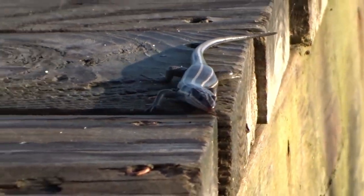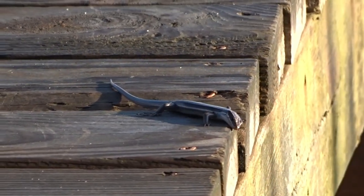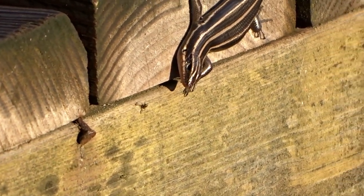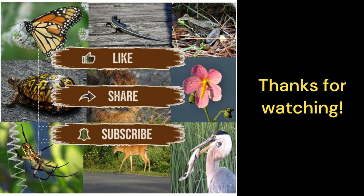The combination of sensory information from their tongue and eyesight makes them effective predators in their natural habitat. Although there was a small insect nearby, this skink decided to move on. I hope you enjoyed watching it in action.